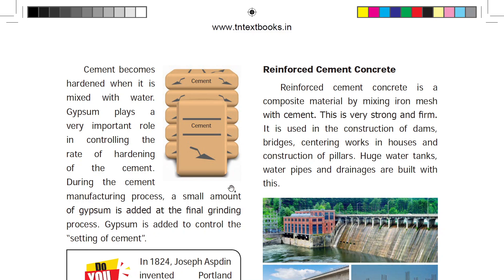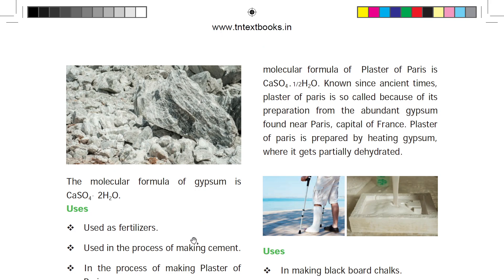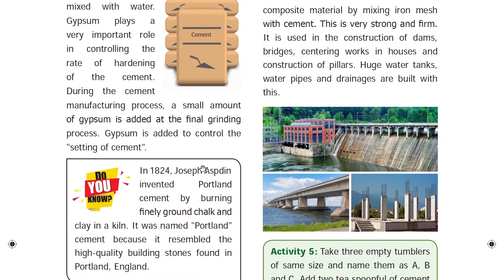Gypsum is added in the final grinding process — this is the setting of cement. The name Portland cement was given by Joseph Aspdin in England.